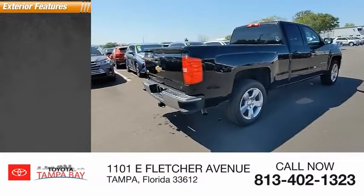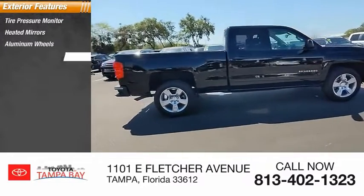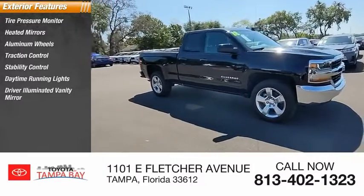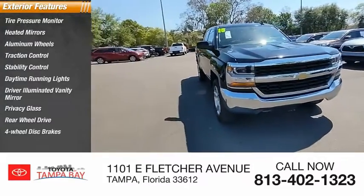Here are some of this vehicle's great options: tire pressure monitor, heated mirrors, aluminum wheels, traction control, stability control, daytime running lights, driver illuminated vanity mirror, privacy glass, rear-wheel drive, and four-wheel disc brakes.